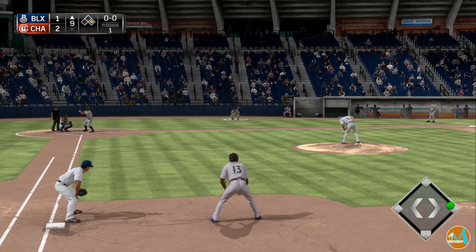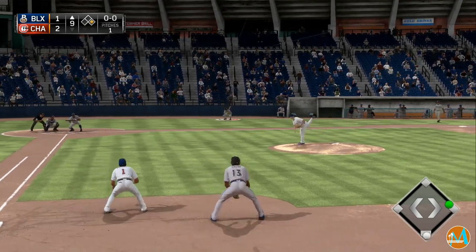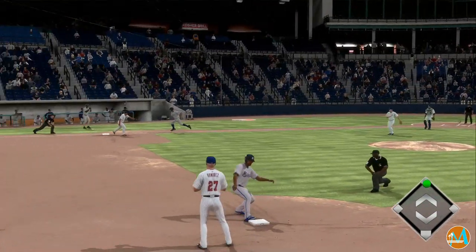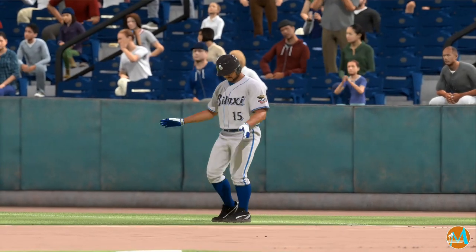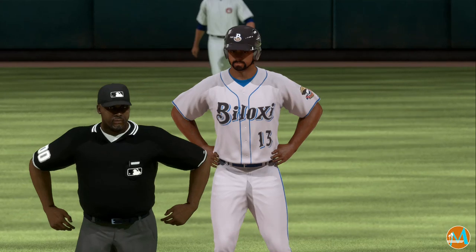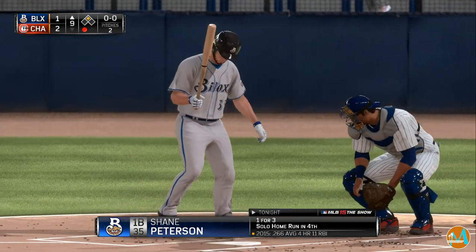Jason Rodgers will step in with the tying run on first, so he's got to concentrate and work on getting on base here. Here's the first offering — and they'll play for the tie as he puts this one down. Throw goes to first, so it works just as they drew it up. The possible tying run is in scoring position at second. Pretty clearly just playing for the tie right here — a nice job getting the bunt down. The tying run's up to scoring position with just one out.